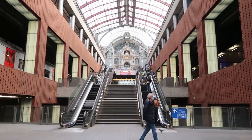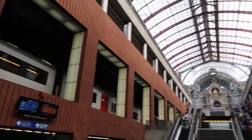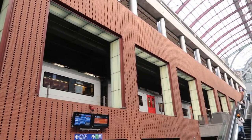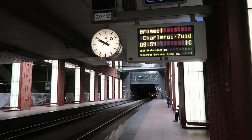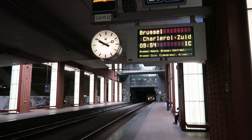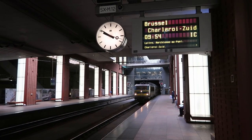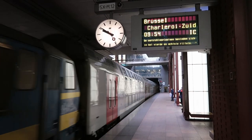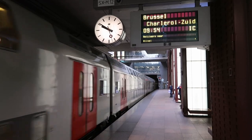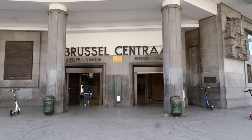And a quick change of trains in Antwerp. We have arrived in Brussels Central. So let's go to the Royal Palace.